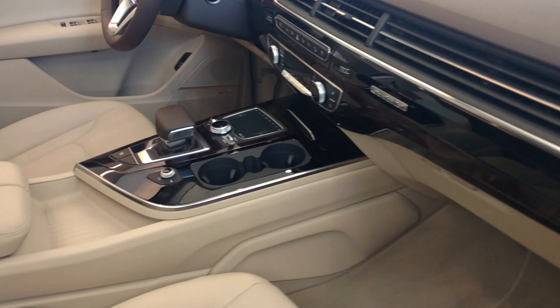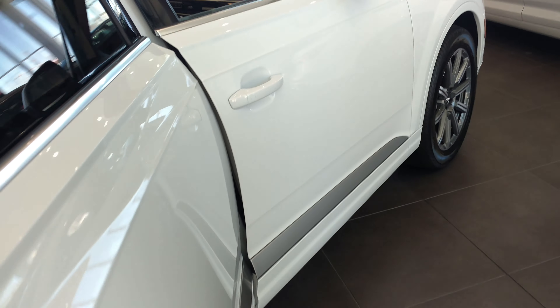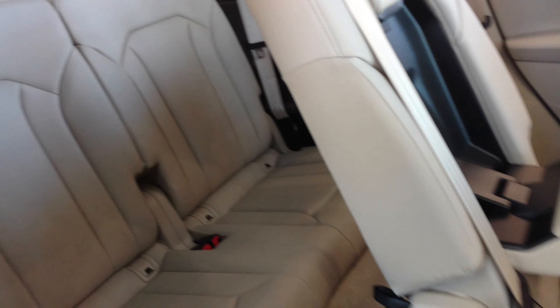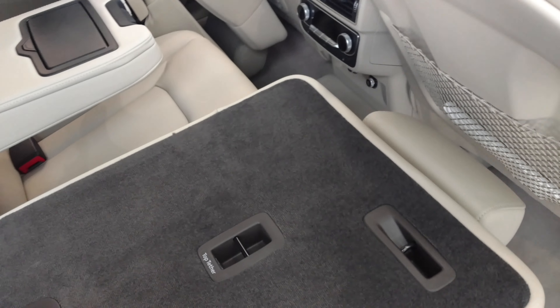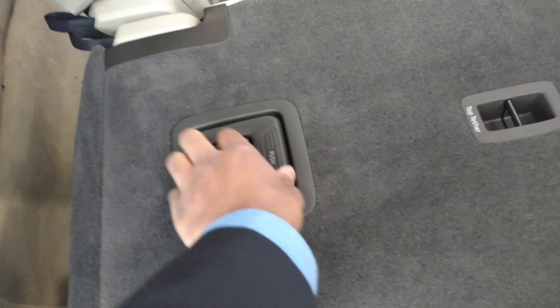I like this one though. This one is $70k. You pull this up — I'll try to figure out how it works.